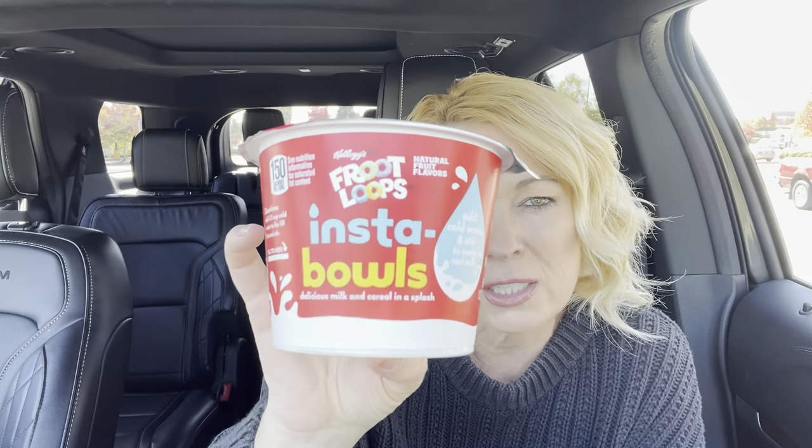I'm in my car today but I'm not trying fast food. It's more of a convenience food, I would call it. Kellogg's Insta Bowls. This is Froot Loops. It also comes in Apple Jacks, Frosted Flakes, and Raisin Bran.